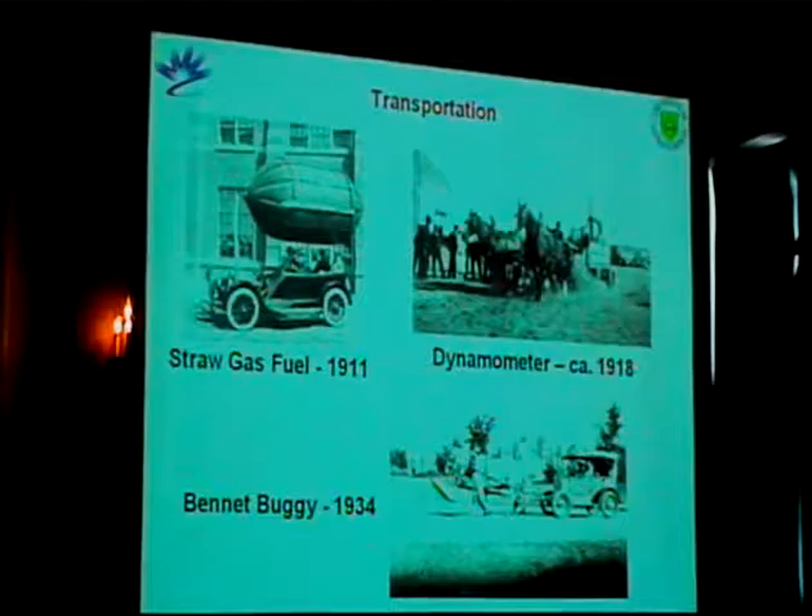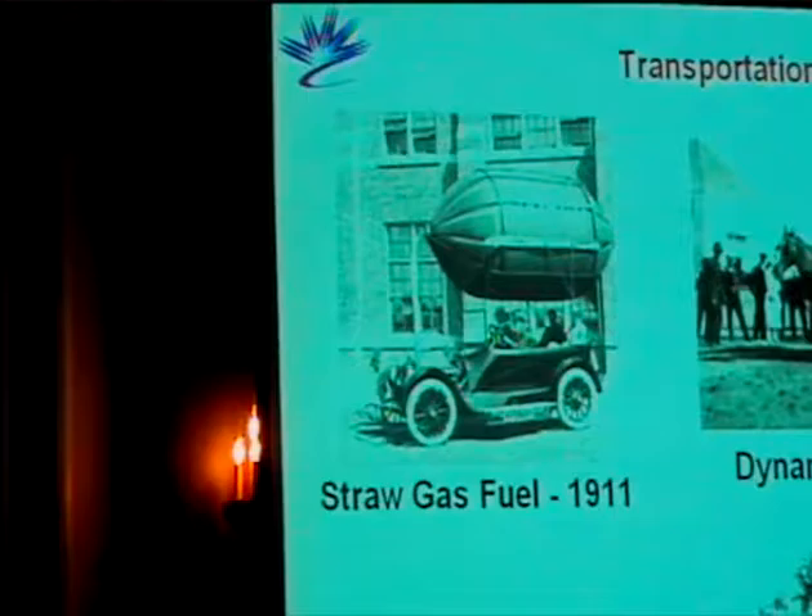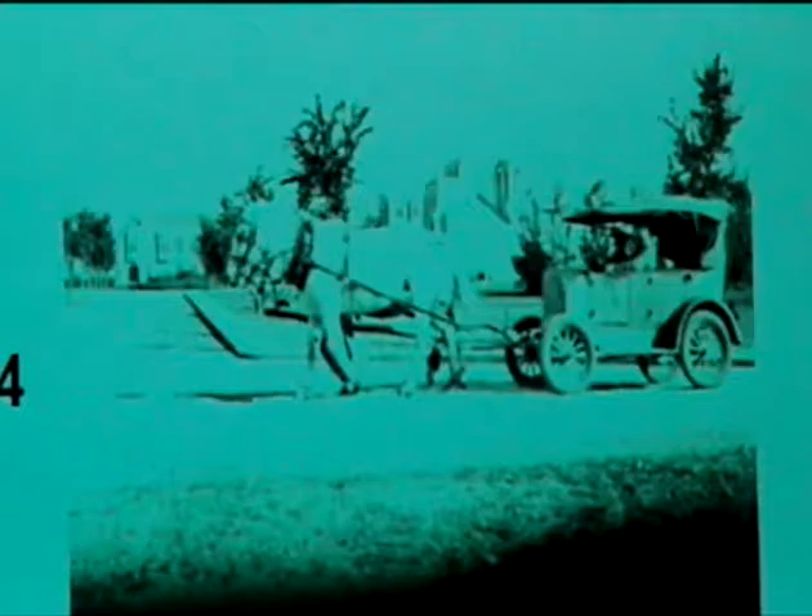Some of the early history research here — here's some early research in straw gas fuels from 1911. I think this is interesting because this is essentially alternative fossil fuels — really biodiesel, pulling a car, which is a kind of interesting approach. In 1934 with the price of gas nowadays, we may have to go back to that fairly soon.